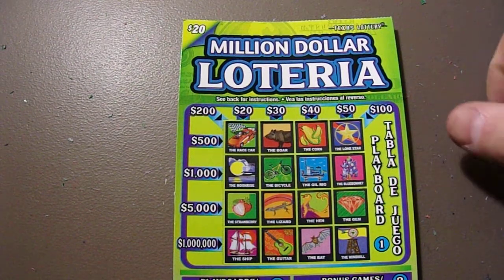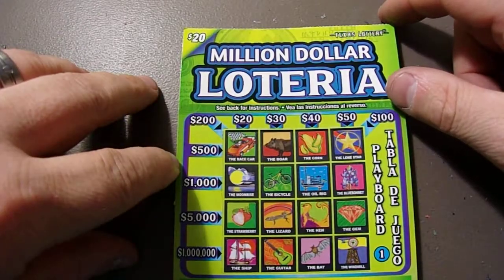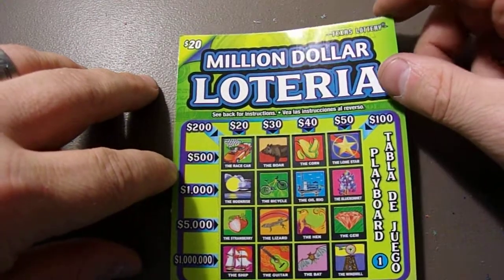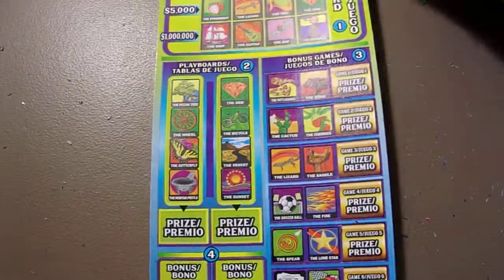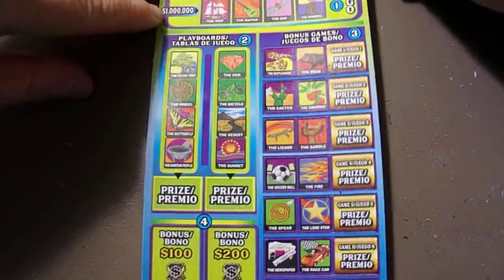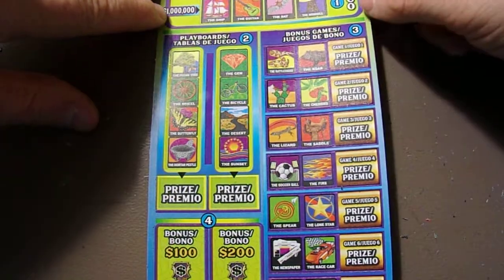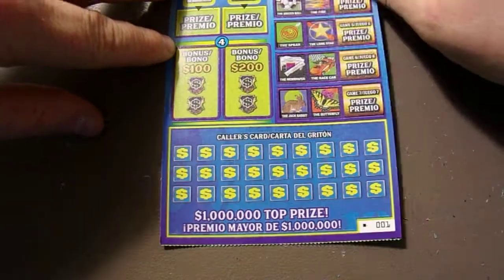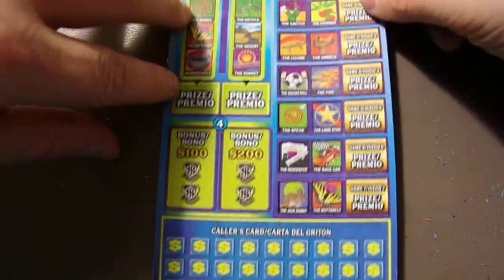Hey guys, Itchy Richie here, itching to scratch some more tickets for you. We have got this $20 million dollar Lotteria — there's a teddy in the way. It came out Monday. This is a very long ticket, this is the new version of our Lotteria $20. There's the call card up there. We've got four symbols here to get this prize, two symbols to get corresponding prizes, a bonus section where you get two like symbols and get a hundred or two hundred depending. There's a lot going on on this ticket.